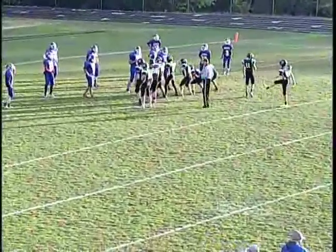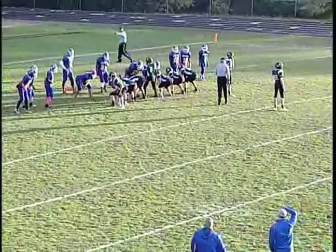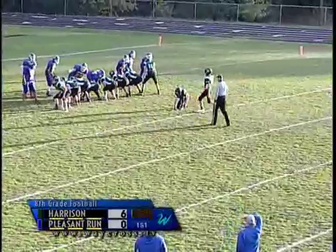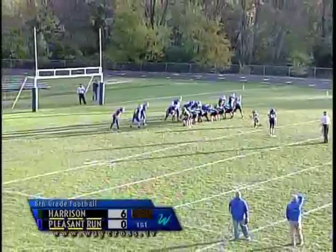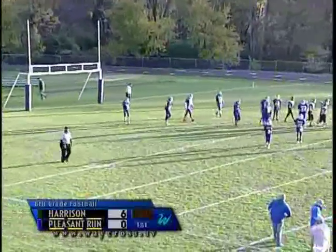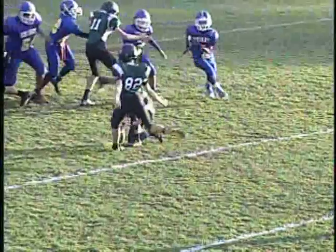Jace is also pulling double duty tonight. In eighth grade, we can go for extra points — and they are going for one right now. The extra point is not successful. That leaves us a score of Harrison six, Pleasant Run nothing, as we start this game. It looks like from the replay his foot hit the ground and possibly altered his trajectory on that kick. A good attempt nonetheless — you don't see that too much in seventh and eighth grade, going for an extra point.